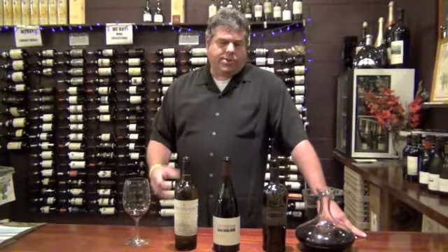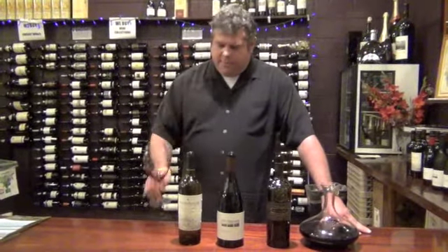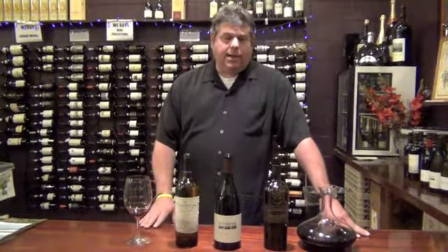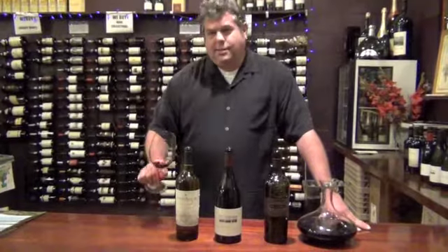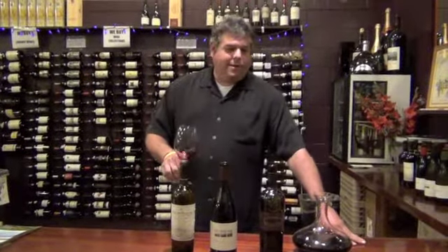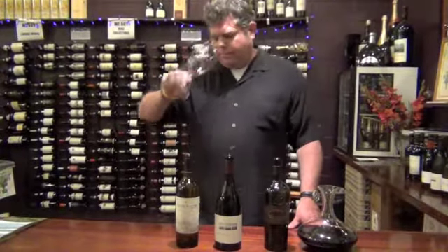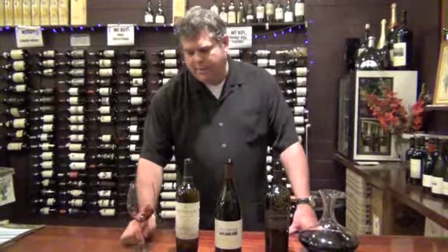It's got some really great structure to it, really good firm tannins that we get from the Petit Verdot and the Cabernet Sauvignon. And it's got some really good acidity in the back palate as well, so this is a wine that has a lot of structure to it — a lot of pucker power. So it's definitely something that you want to let breathe or lay down for several years. Lots of great cassis and dark fruit, with some hints of blueberry as well.